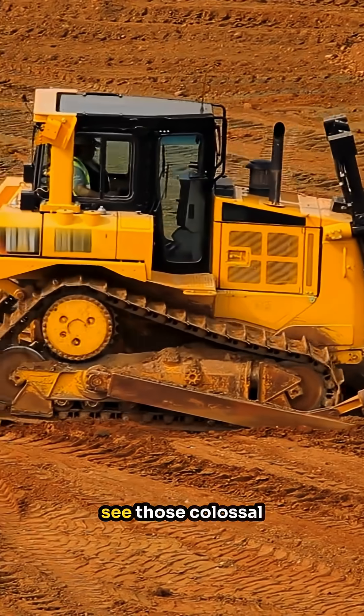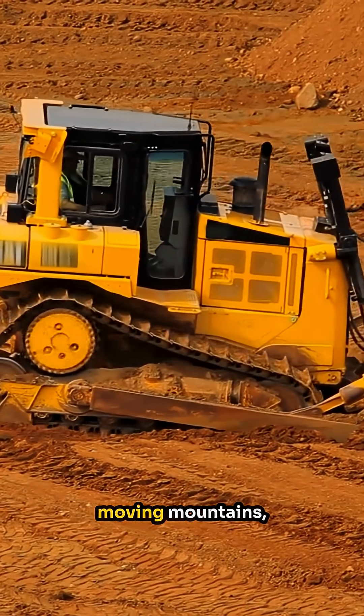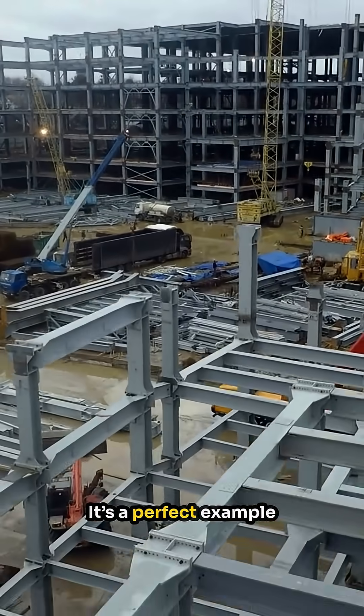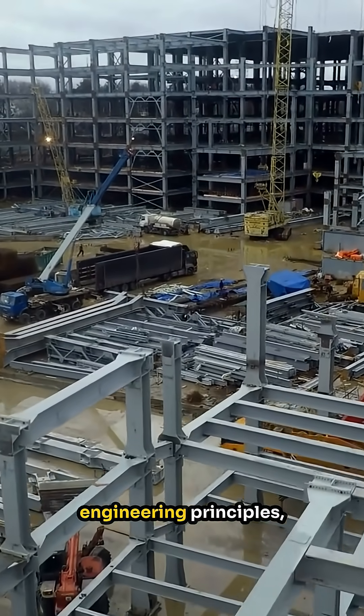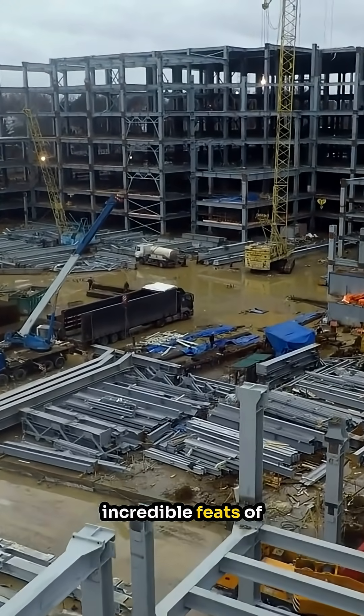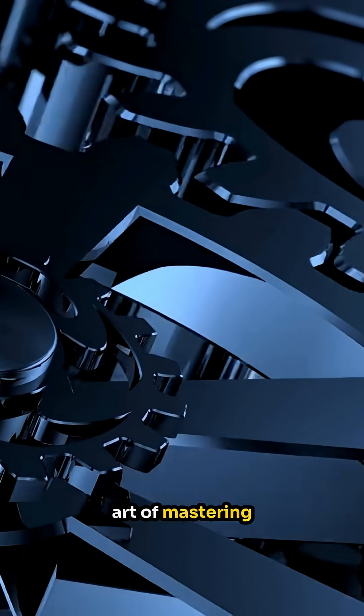So next time you see those colossal machines at work moving mountains, think about the small gear driving a big gear. It's a perfect example of how ingenious engineering principles like leveraging torque can lead to incredible feats of strength and power. And that, my friends, is the subtle art of mastering mechanical advantage.